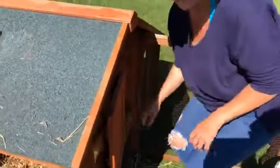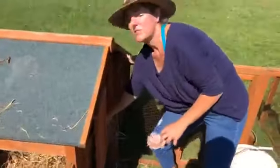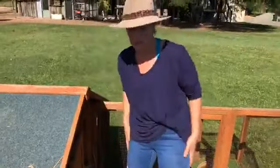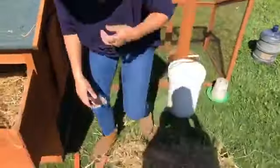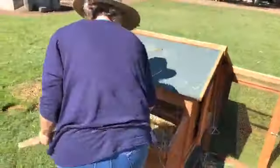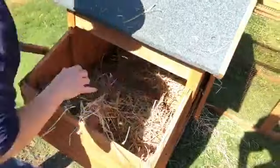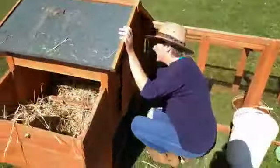Guinea fowl like to roost at night, a little bit like chickens. Other birds that like to roost at night are peacocks — they fly up into the trees. Guinea fowl like to fly up into the trees as well at five o'clock or when it starts to get dark. So when they're babies, they like to roost or sit on something, so we're going to put these roosting posts in — one there and one on the other side.